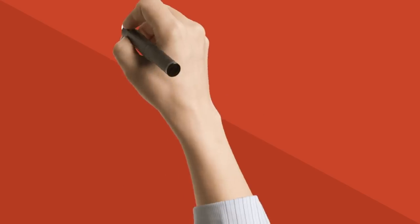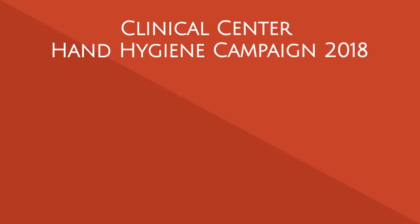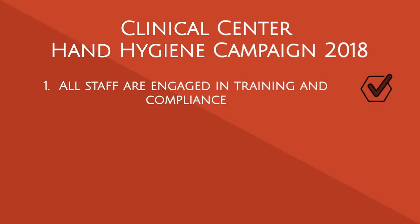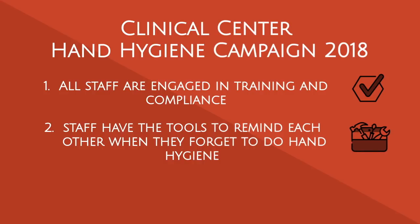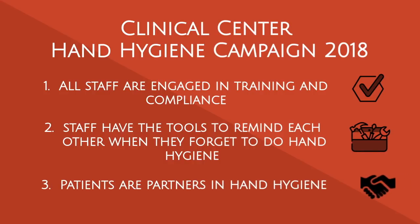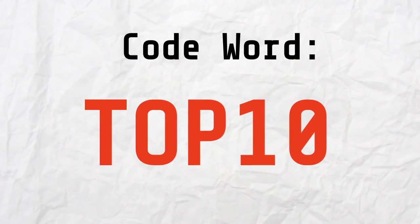The Clinical Center is rolling out a new campaign to help us reach 100% compliance with hand hygiene. The campaign includes three parts: one, all staff are engaged in training and compliance; two, staff have the tools to remind each other when they forget to do hand hygiene; and three, patients are partners in hand hygiene. The Clinical Center has designated 'Top 10' as the hand hygiene code word.